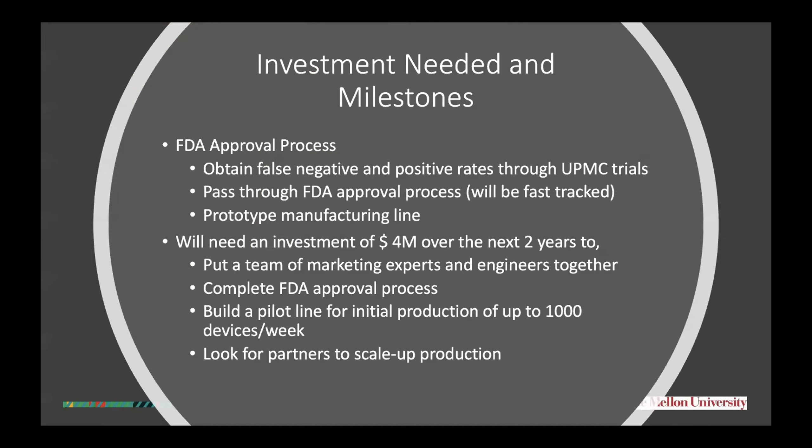At this point, we are looking for investments in this exciting technology — specifically for the FDA approval process. We would need about $4 million over the next two years to put a team of marketing experts and engineers together, complete the FDA approval process, build a pilot line, and discuss with partners to scale up production of this technology.